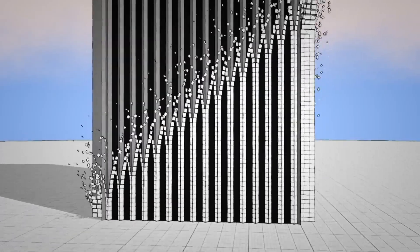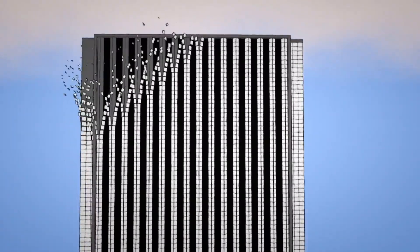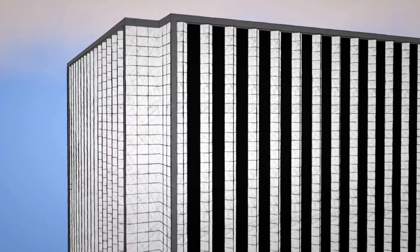Running from street level to the top, 83 stories above. In all, it took 43,000 panels, each weighing as much as a motorcycle.